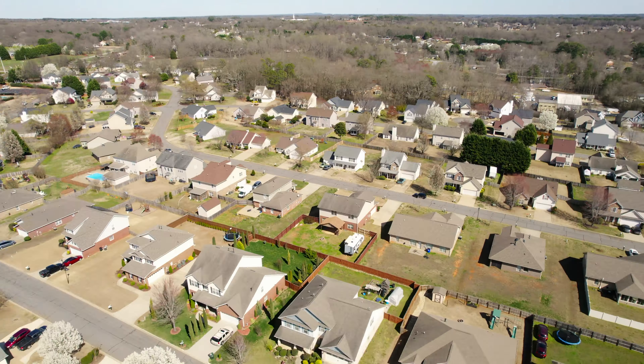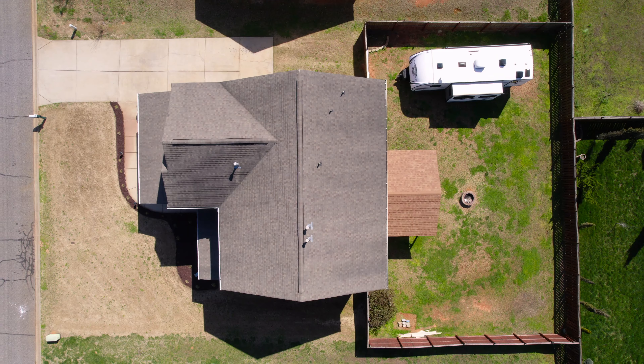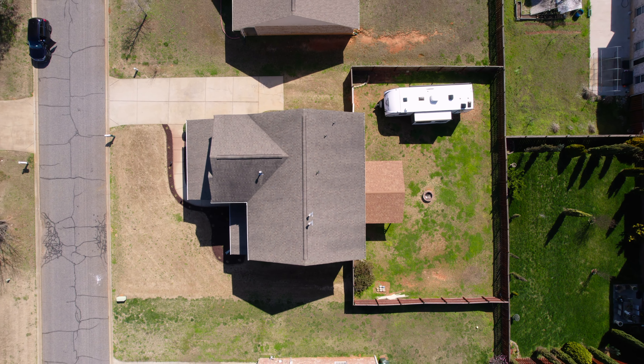Another unique feature I love about this home is the very spacious backyard. This home sits on almost a quarter acre. It's great if you want to park your RV in the backyard, have a play area, whatever your heart desires in this backyard.